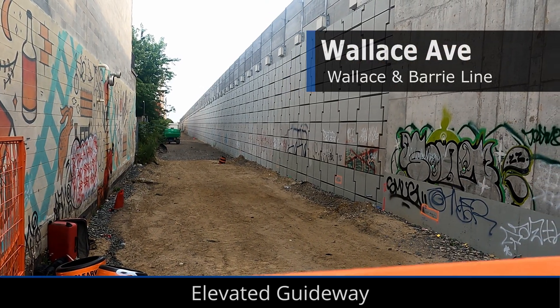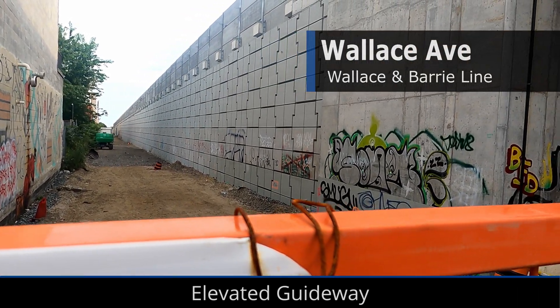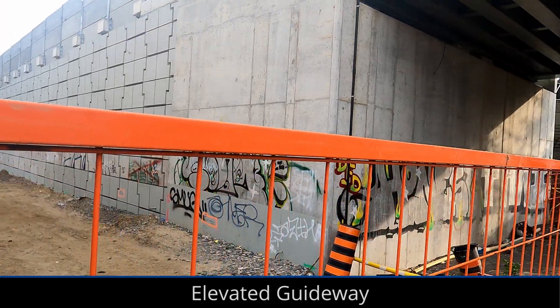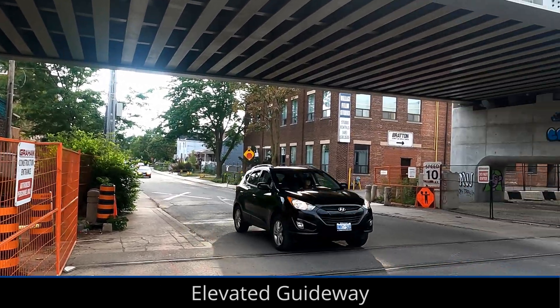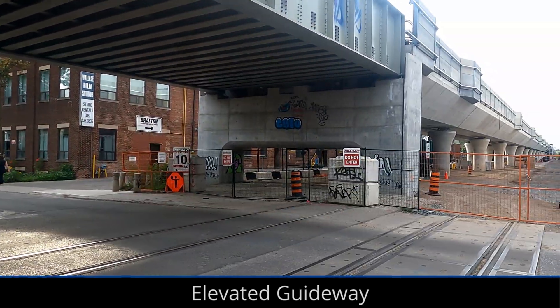From Wallace Avenue, we can see that the ground level diversion track has been fully removed from the corridor, which should mean that work to build the greenway can begin soon. The infrastructure for the rail crossing has also been fully removed, except for the tracks on the road of course.